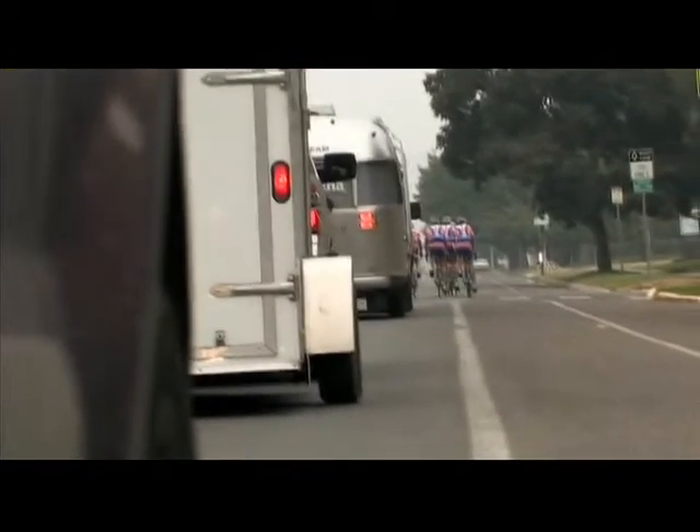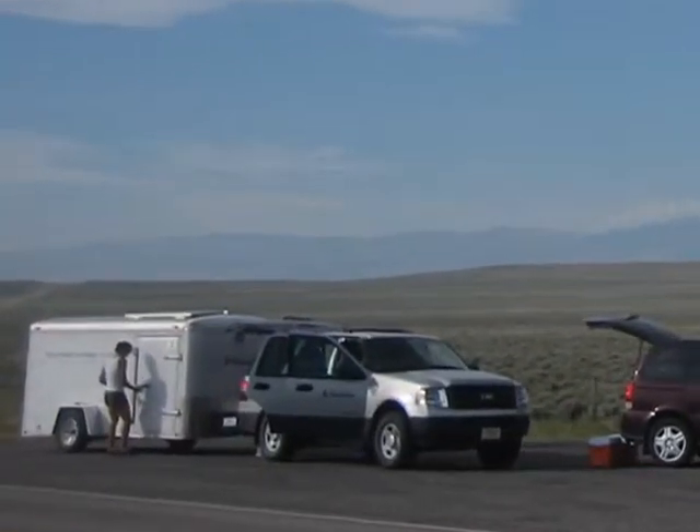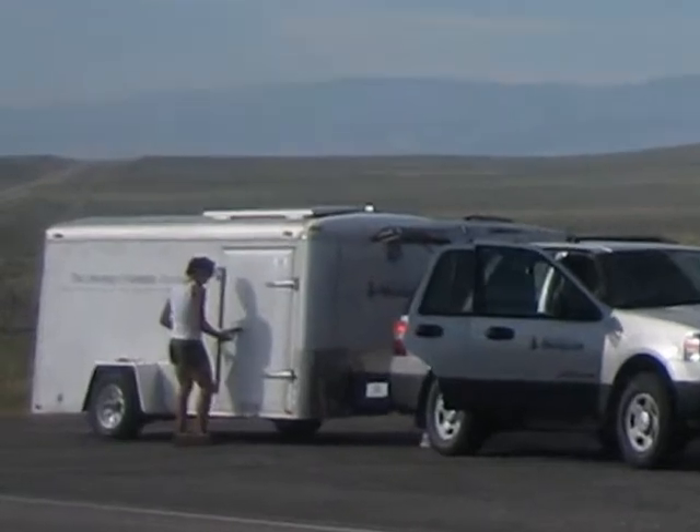Our mobile lab setup is equipped with a couple of different trailers currently. The first one we have is just a cargo trailer, but it's capable of full solar power so we can operate in the field unhindered.